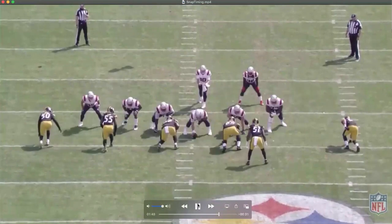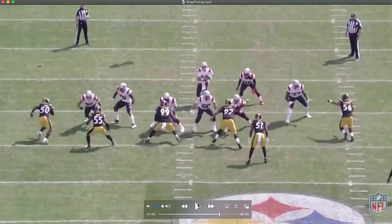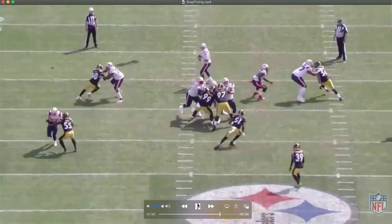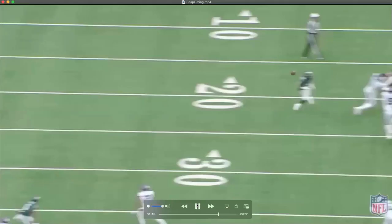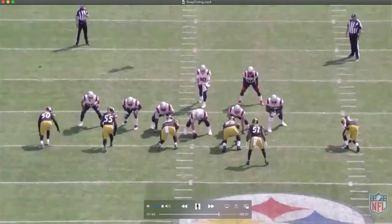You see Highsmith even pointed — he's like, man, this guy's out early. He's like, look, call it, call it. Nope. This is tough for the refs to get in real time as well. It's very tough.